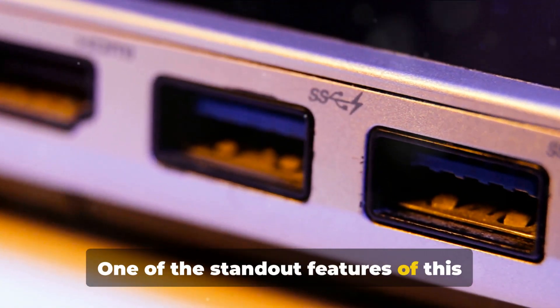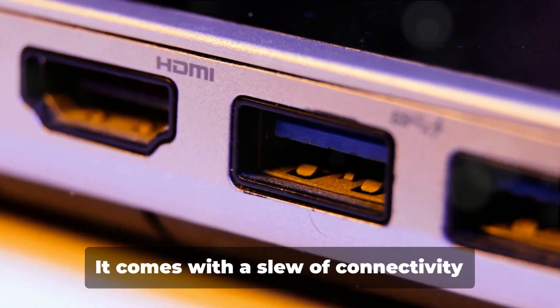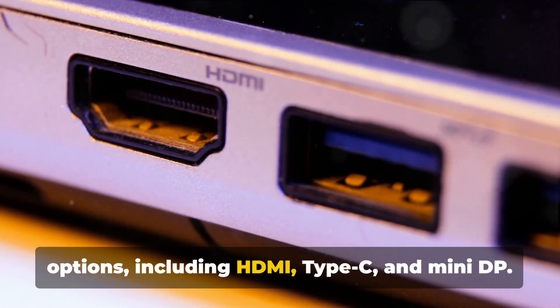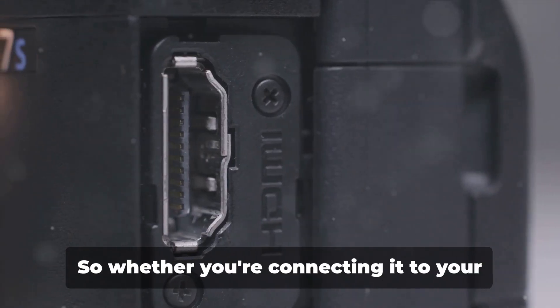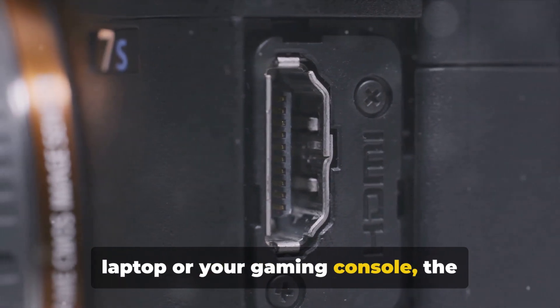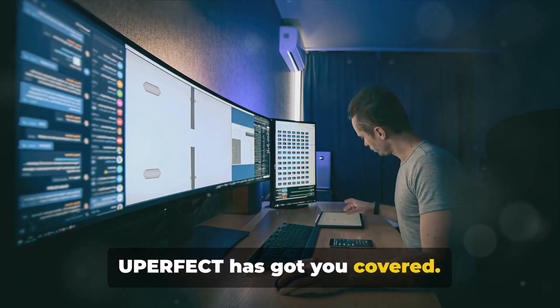One of the standout features of this monitor is its versatility. It comes with a slew of connectivity options, including HDMI, Type-C, and Mini-DP. So whether you're connecting it to your laptop or your gaming console, the Uperfect has got you covered.